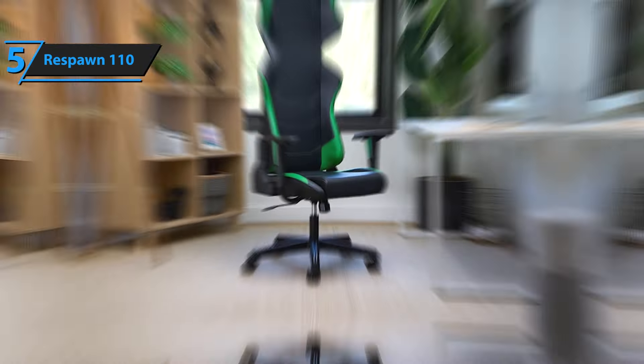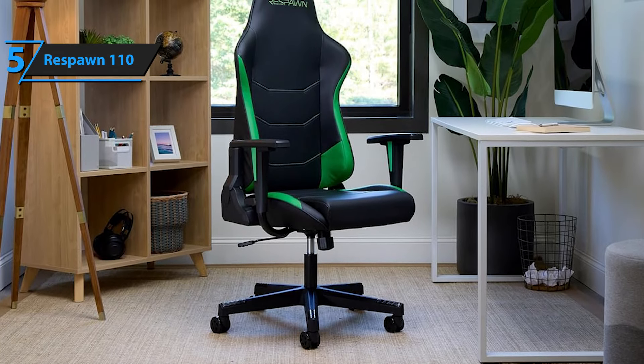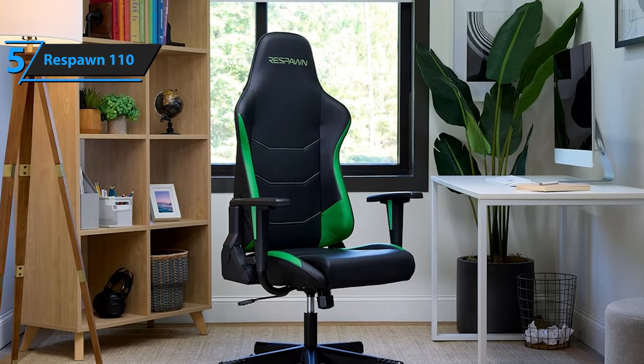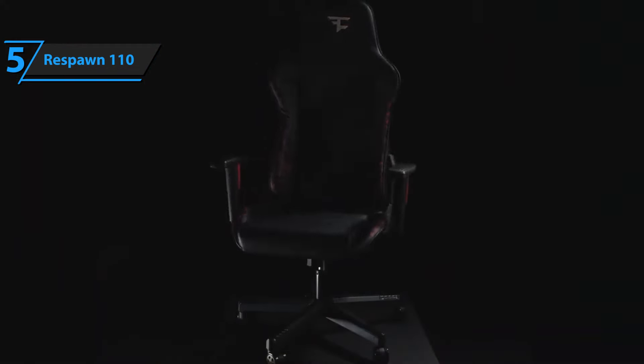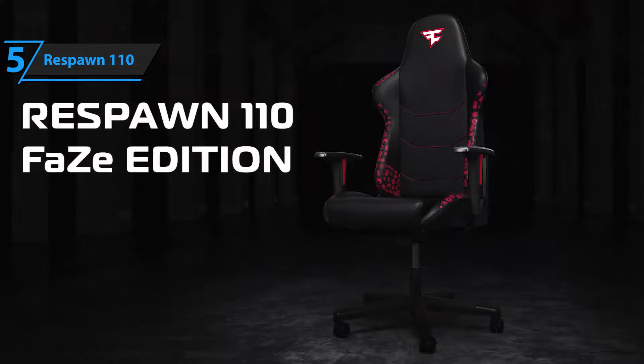Despite these limitations, the Respawn 110 does offer some relief for back discomfort, though it doesn't provide the extensive lumbar support found in more expensive models. The recent update has refined its appearance, ensuring it not only supports you through long gaming marathons but also looks professional enough for streaming or virtual meetings. For the listed price, we are thoroughly impressed.